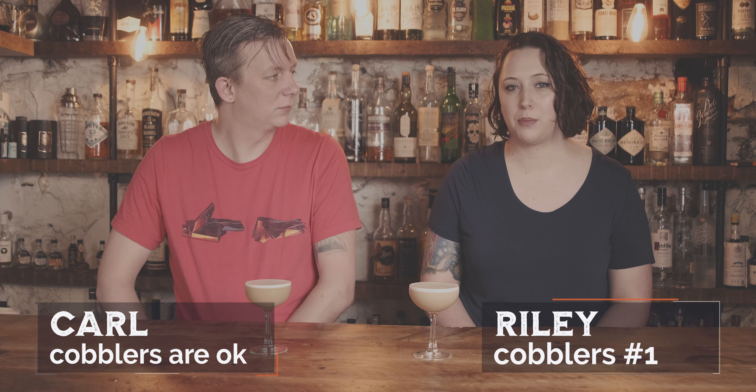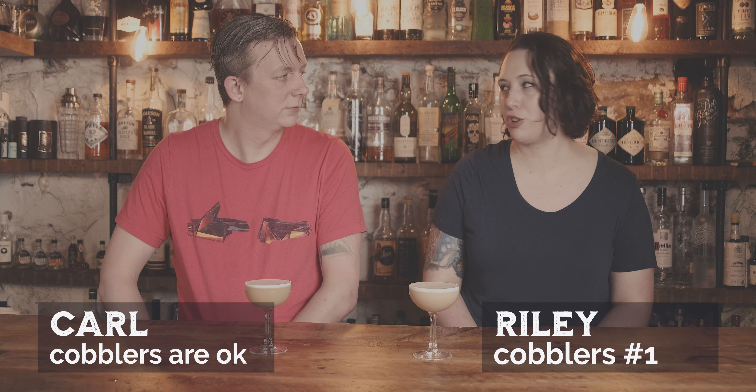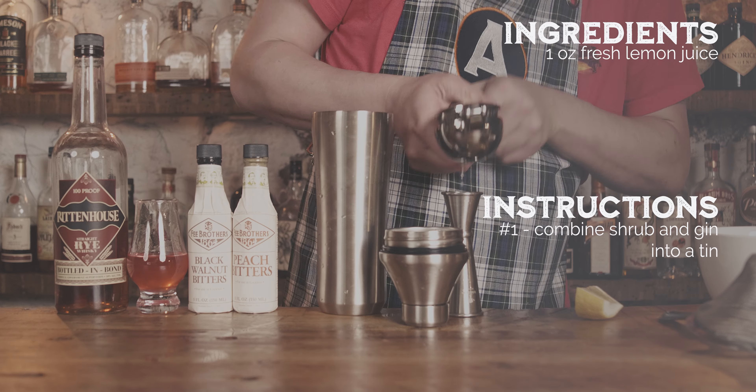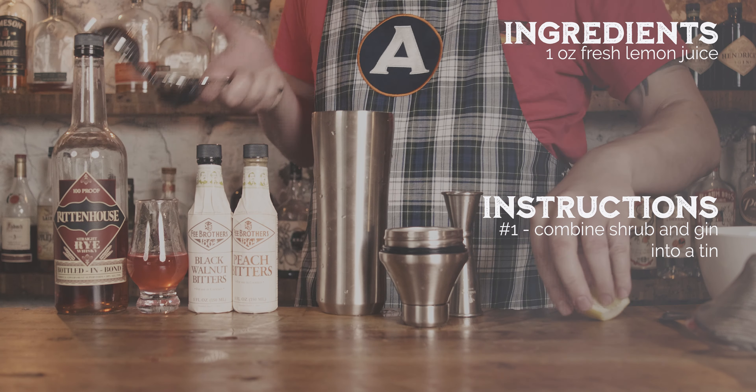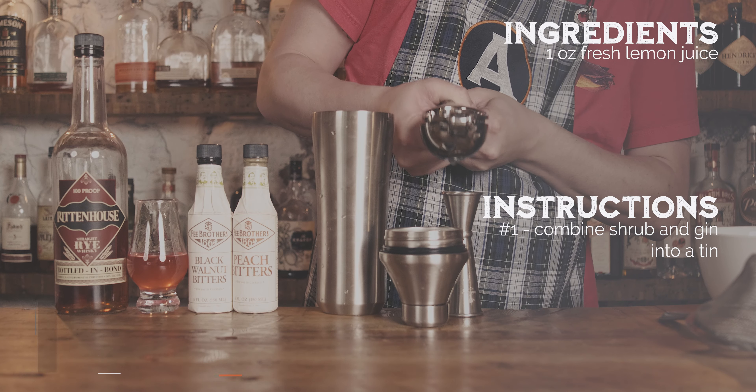Whiskey sours are one of my top two favorite cocktails to enjoy, but sometimes you got to change things up. Let's see what a rhubarb whiskey sour tastes like. For our second rhubarb cocktail of the week, we did a variation of a whiskey sour — hoping we could get something similar to a rhubarb crisp or peach crisp, the best cobbler dessert out there in my humble opinion.